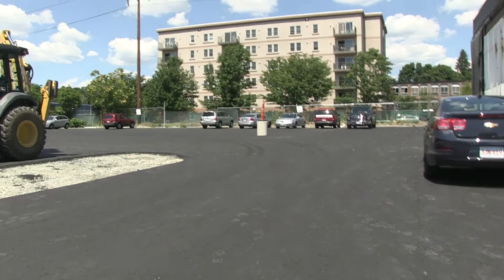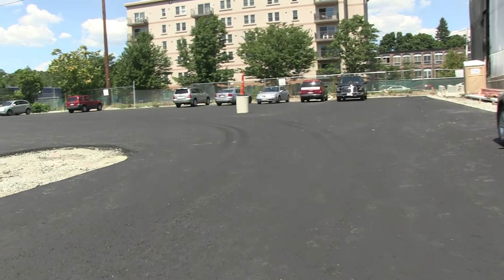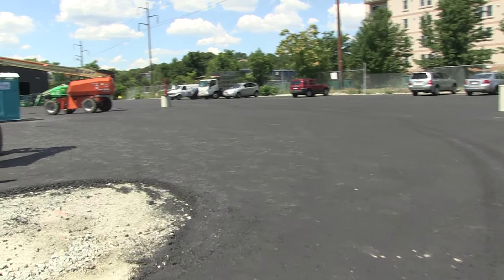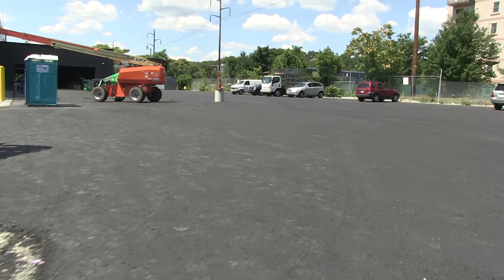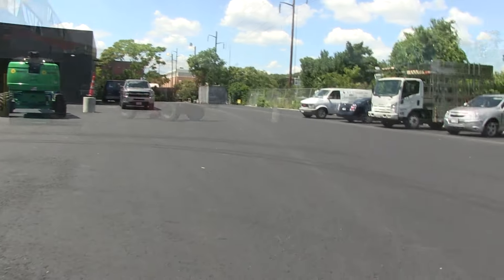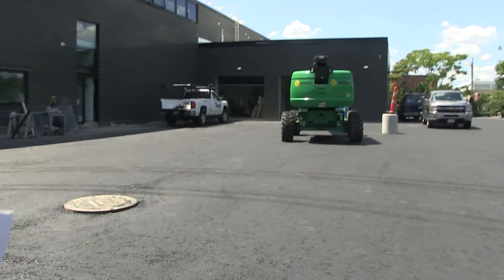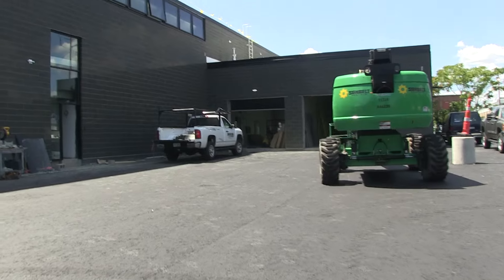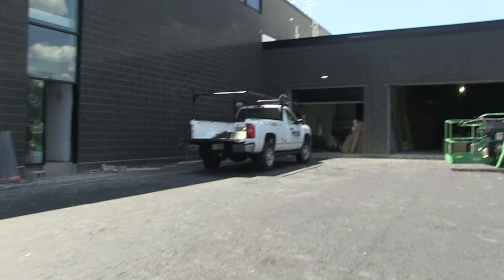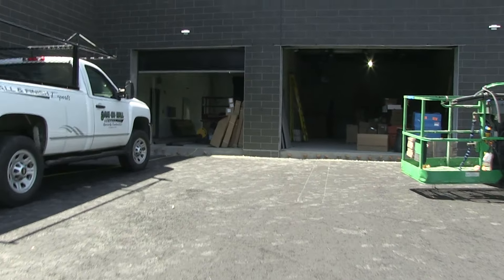This parking lot will house nearly 100 vehicles and also gains access to the Sally Port, where the officers will be able to safely unload any prisoners they're bringing in to the station. As we're approaching the building, I'll bring you into the Sally Port, where the officers would be able to come in and safely unload prisoners to bring into the detention area, where they actually log in the prisoners, and we can take a look at the facility.